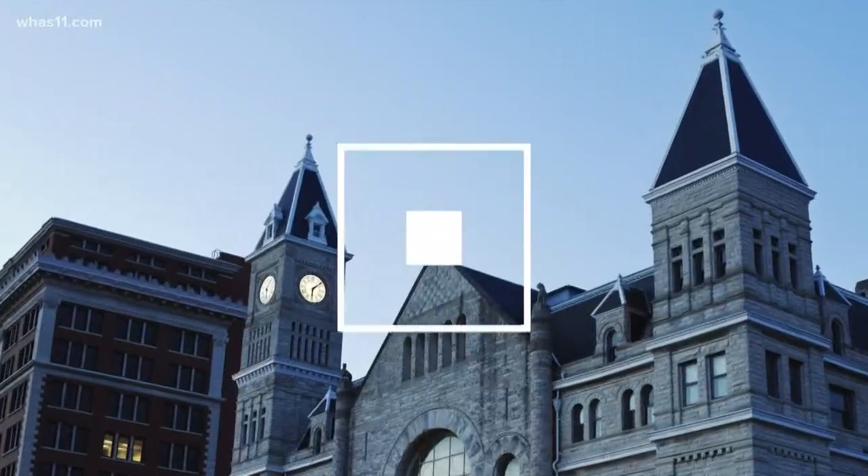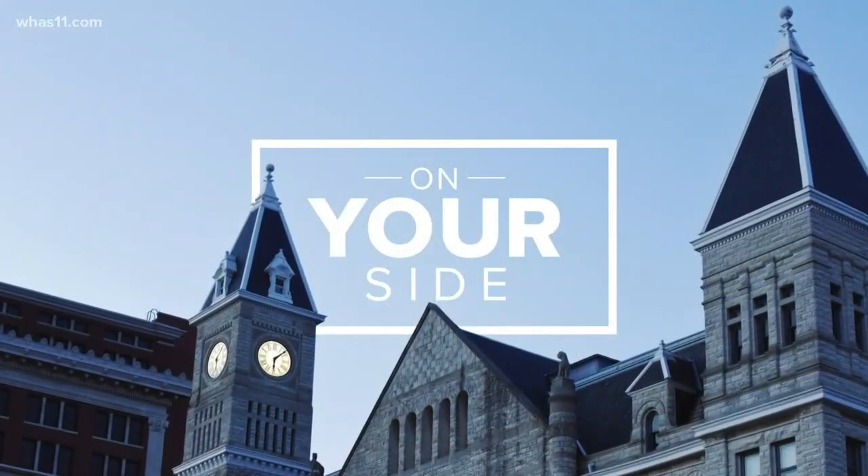If you have an animal and are struggling to focus on work while quarantined at home, listen up. We may have an answer. Heather Fountain is on your side tonight with some tips every working-from-home person with a pet should know.